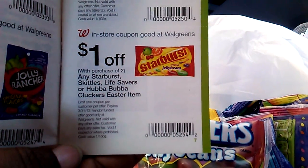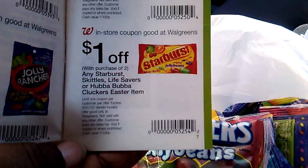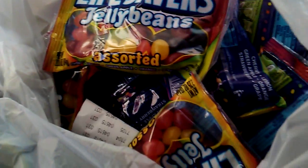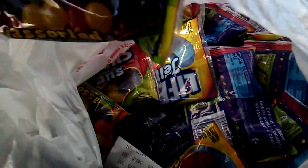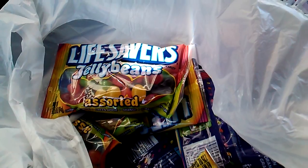It says $1 off of two Starburst Skittles Lifesavers. And these are on sale for $2 for $1. I picked up 20 and did two transactions — 20 small bags, the little bite-sized bags of Lifesavers, for 26 cents. Let me show you guys my receipt.